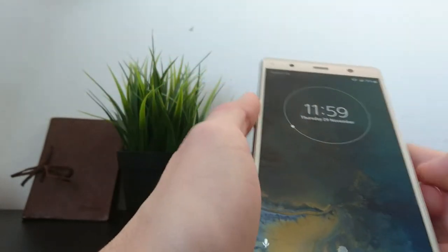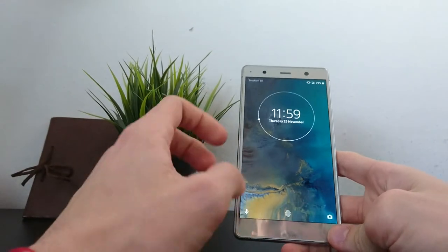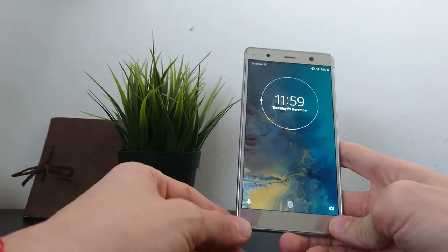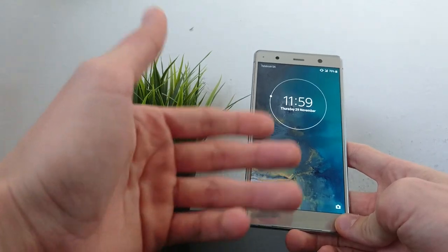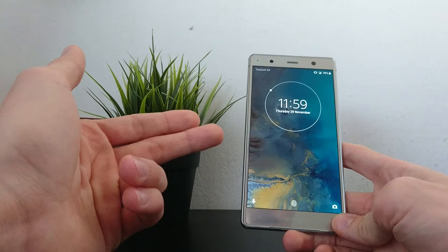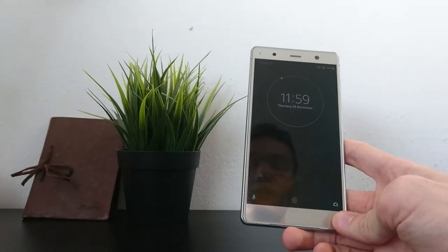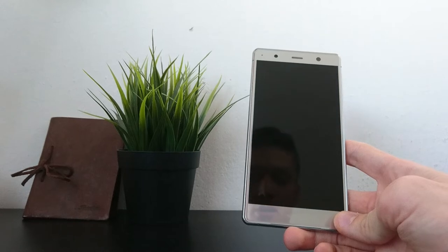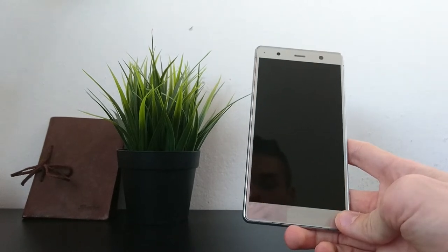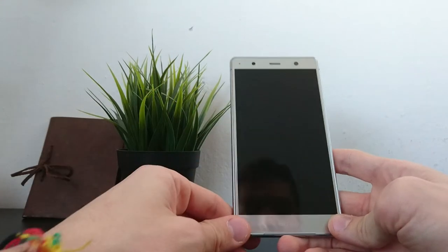The stereo speakers are also paired with a system called the Dynamic Vibration System. What this does is whenever there's a bass drop in music or deeper sounds are played, the phone vibrates in sync, making for a really, really nice experience.